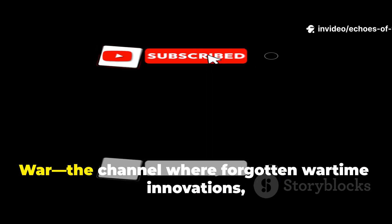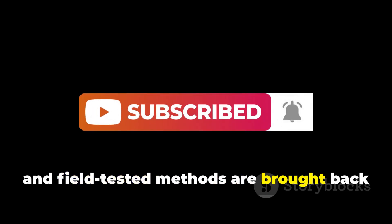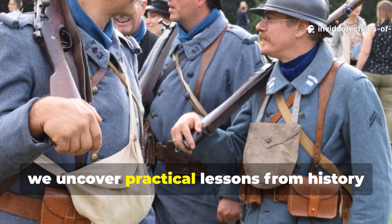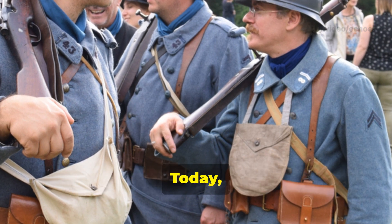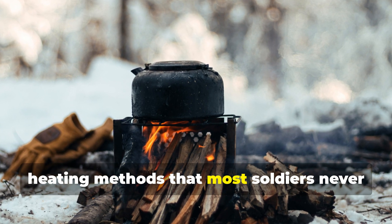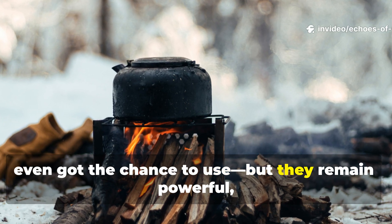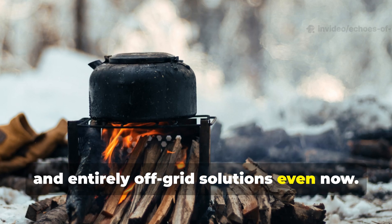Before we begin, don't forget to subscribe to Echoes of War, the channel where forgotten wartime innovations, survival systems, and field-tested methods are brought back to light. Every week, we uncover practical lessons from history that still work in the modern world. Today, we're diving into six World War II heating methods that most soldiers never even got the chance to use, but they remain powerful, functional, and entirely off-grid solutions even now.